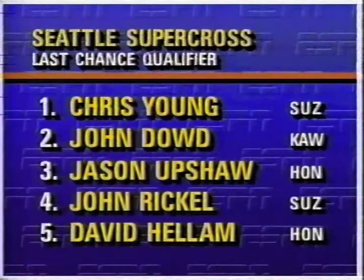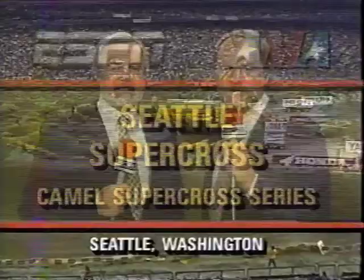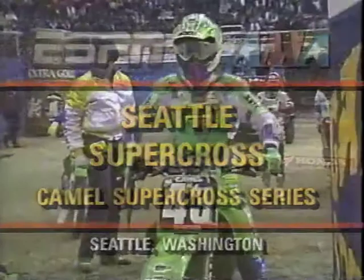For the professionals, qualifying is over. We'll see them again in the main event. There are a lot of other riders here — non-professionals — who've been out here all morning long tearing up the Seattle Kingdome track. Let's take a look at the names of the class winners from the amateur event here at Seattle. Outside, there's six inches of snow, it's cold and blowing. Inside, we're set for the 125cc main event. It's round four of the Camel Supercross Series.